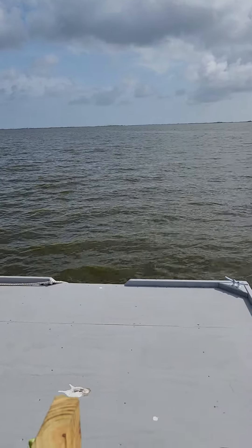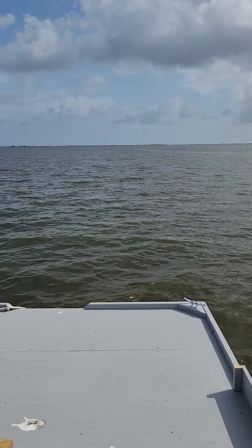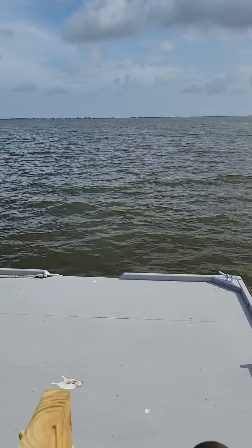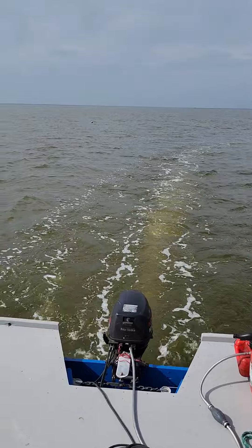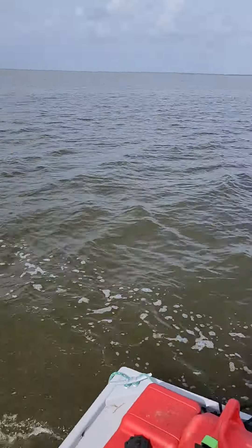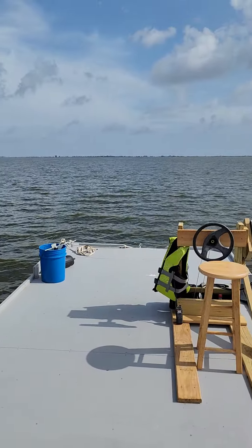I hear some water lapping. I'm very happy with the way this boat turned out — she rides so well. Very well, better than I expected plastic barrels to be. If I'd have known it was this good, I would have built one years ago.